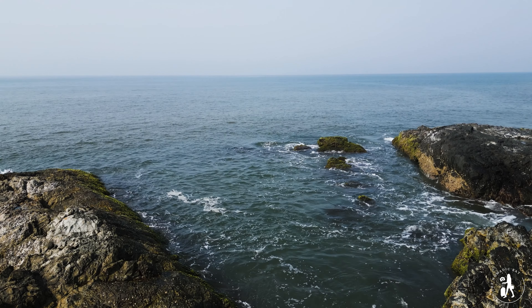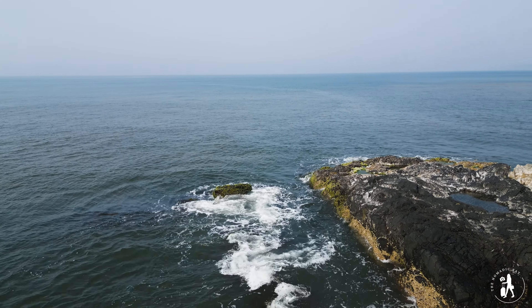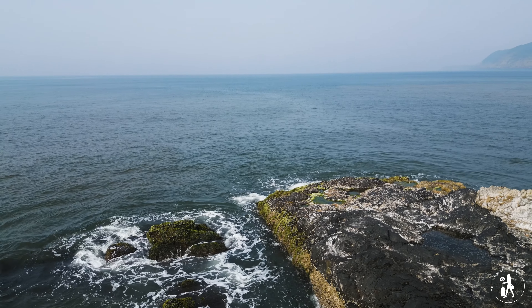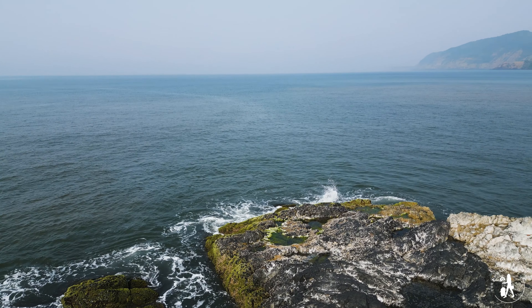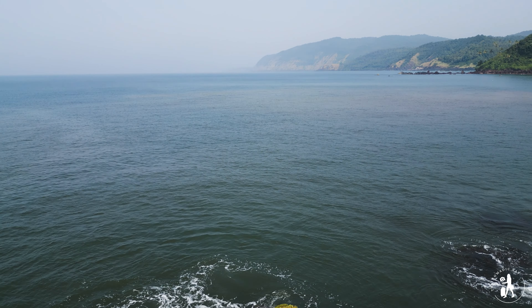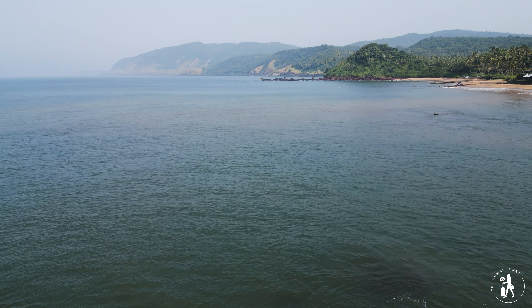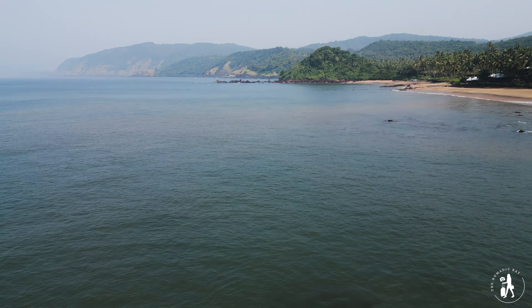And this brings us to the end of this video. I hope you liked both my South Goa travel vlogs. I tried to capture the true beauty of Goa, which sometimes gets lost in the crowds of North Goa. If you found this video helpful, do hit that thumbs up button and subscribe to my channel for more such content. Thanks for watching.